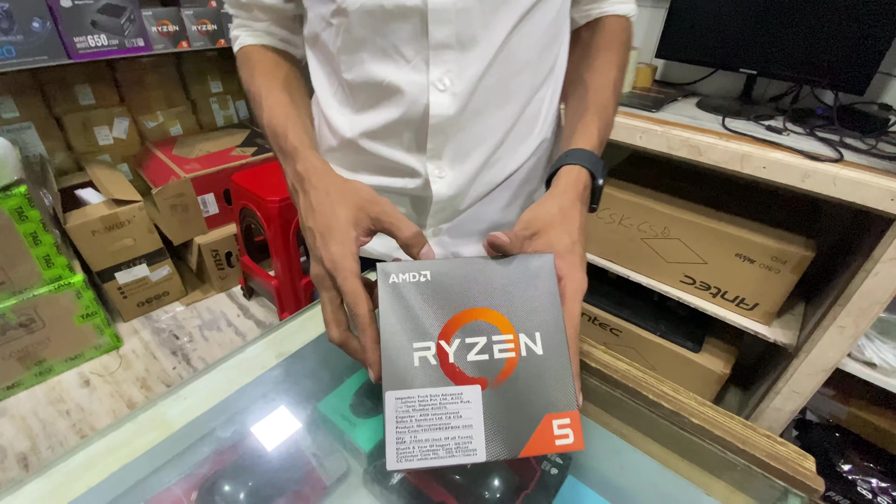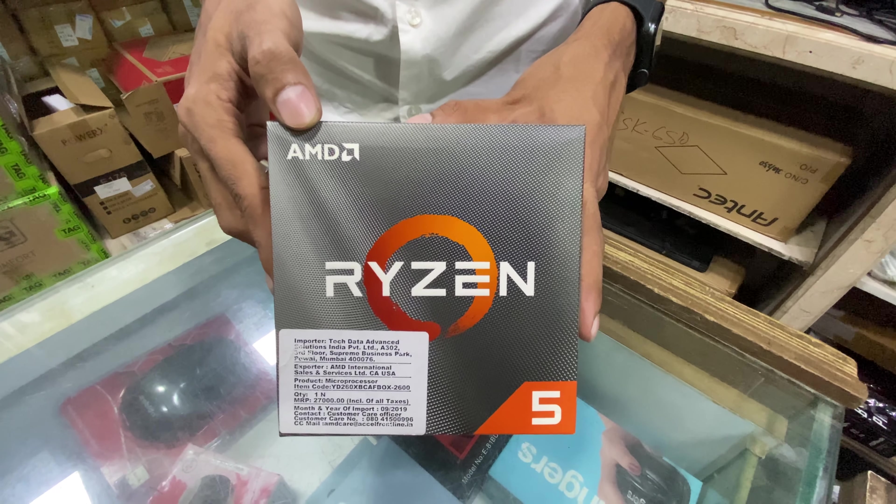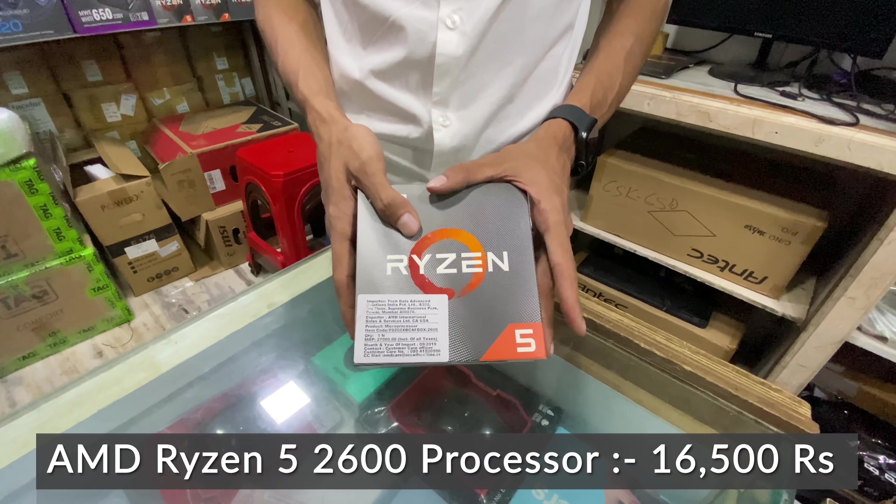This is the Ryzen 5 2600 processor — a 6-core 12-thread processor with a 3.4 GHz base and 3.9 GHz boost clock, priced at 16,500 Rs.